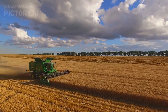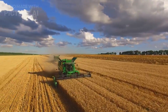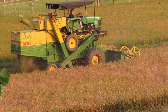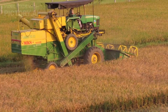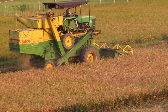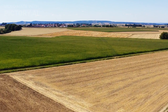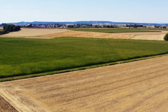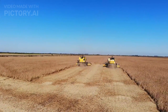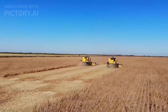In the ever-evolving landscape of agriculture, the integration of cutting-edge technology has transformed traditional farming practices. Modern agriculture now stands at the intersection of innovation and efficiency, largely propelled by the utilisation of heavy machinery. This video delves into the realm of contemporary farming, shedding light on the diverse array of heavy machines that play pivotal roles in revolutionising the agricultural sector.